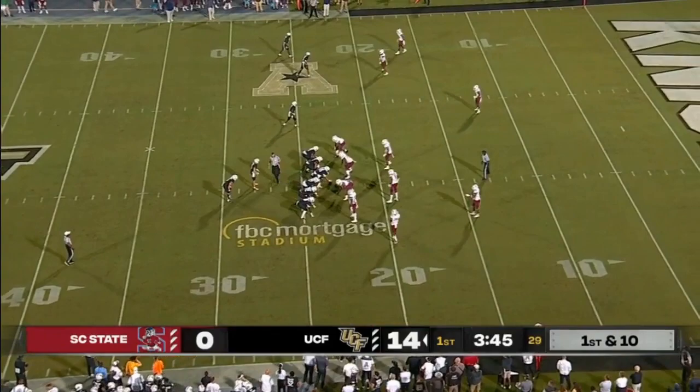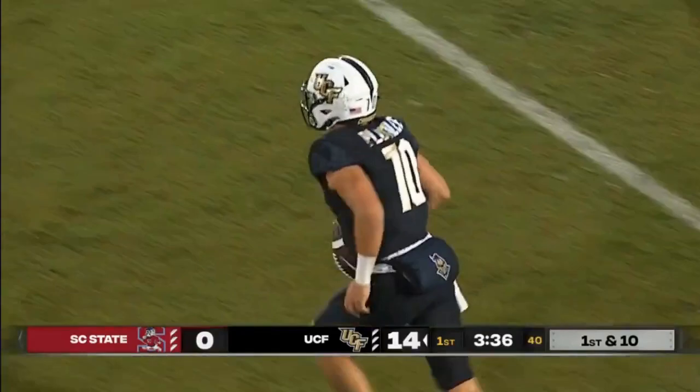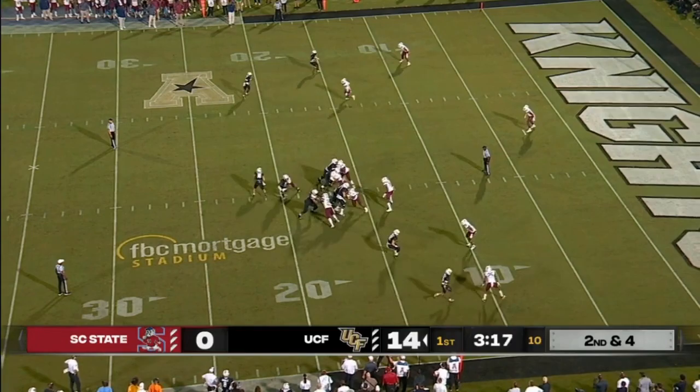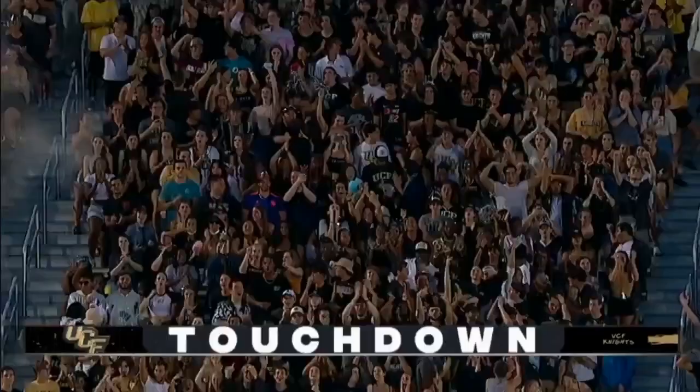Plumlee pulls it on a read option and gets to the outside, pushed out of bounds at the 17. Nine and four a season ago, undefeated at home. Plumlee pulls it and he's got a little bit of room, gets across the 10, stays on his feet all the way into the end zone — touchdown! A 17-yard touchdown run for Plumlee, and UCF leads 20 to nothing.